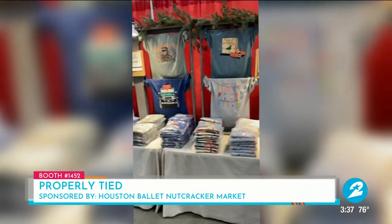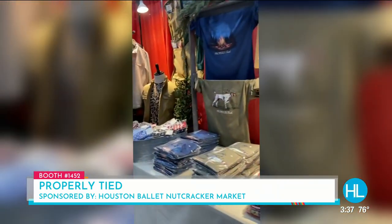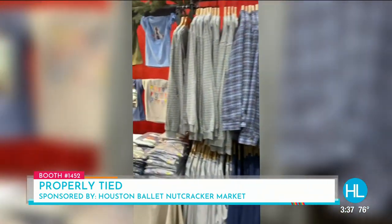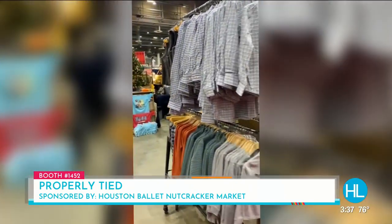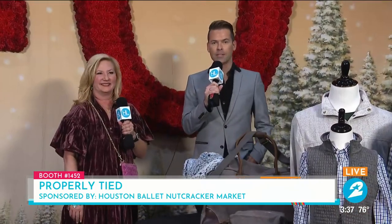For the man in your life who's tough to buy for, this booth has something for everyone — both men and little men in your lives, the perfect place to shop for the holidays. And yes, this is the first time we've seen Properly Tied at the Holiday Nutcracker Market. It's such a great quality product and we're thrilled to have them. Stop by Properly Tied at booth 1452, and visit them at ProperlyTied.com. Thanks so much for hanging out, Jeannie. We always love being here!